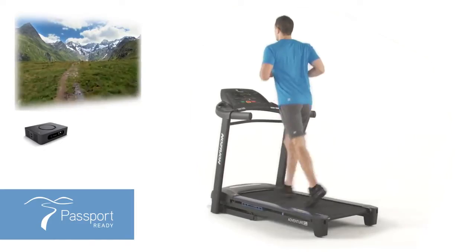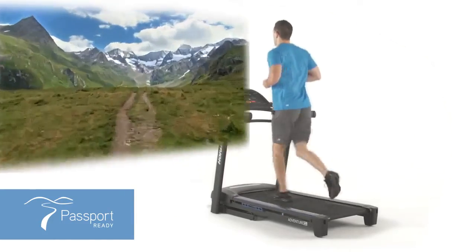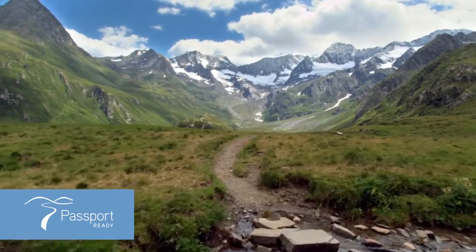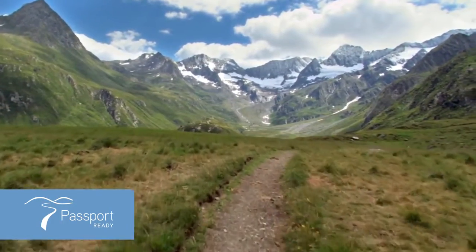Plus, the Adventure CL treadmill comes passport-ready to deliver the most immersive experience with interactive high-definition video that takes your workouts to stunning locations like Italy or the Swiss Alps.